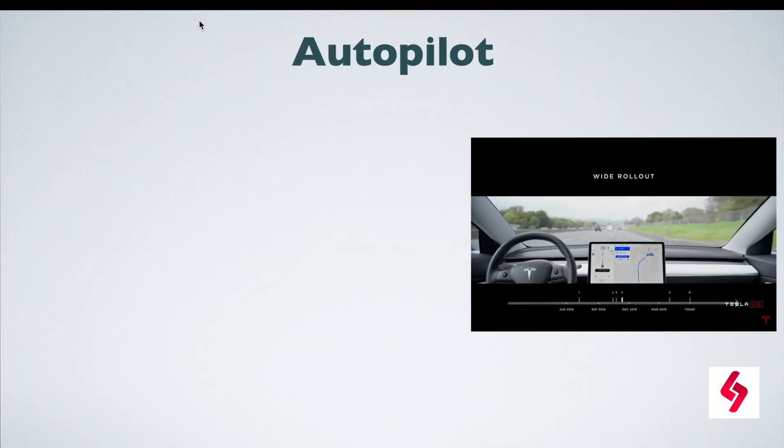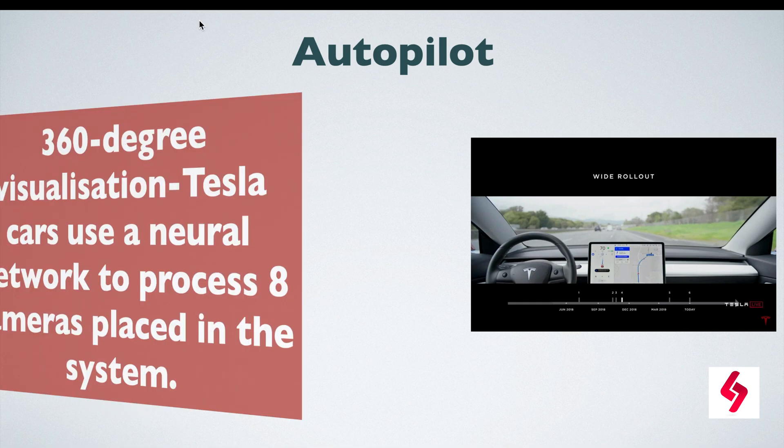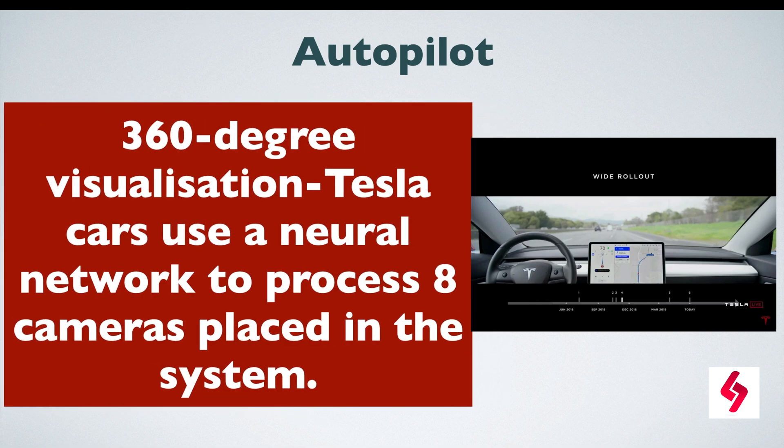The most important feature under autopilot is 360-degree visualization. Tesla cars use neural networks to process data from eight cameras placed in the system. These cameras provide 360-degree visualization of surrounding vehicles at up to 250 meters, giving a deeper understanding of objects around the automobile from different angles.